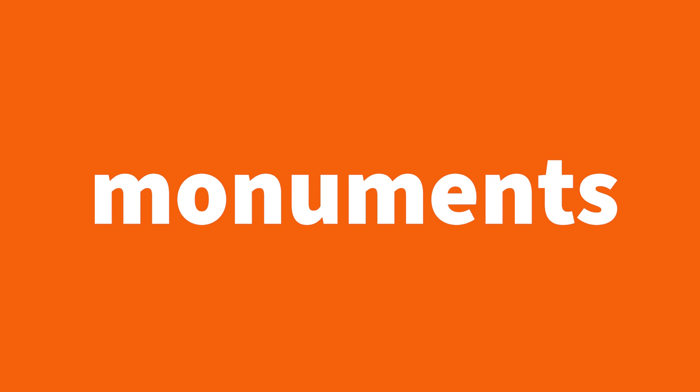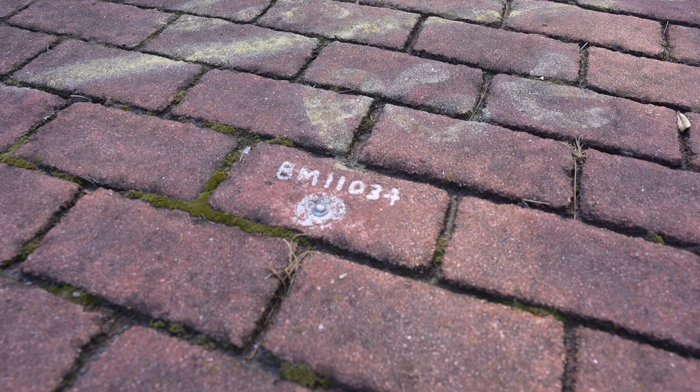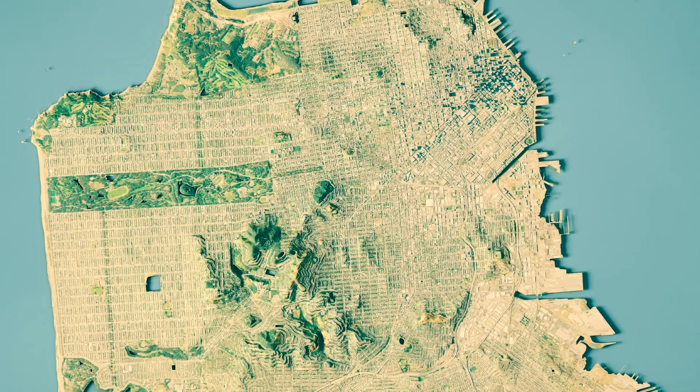They have monuments, which really relate to the boundaries, and benchmarks, which relate to the elevations.